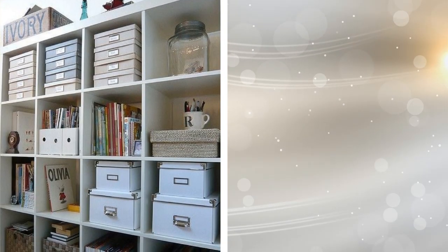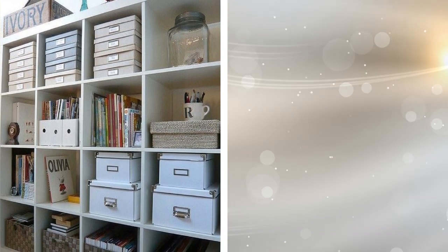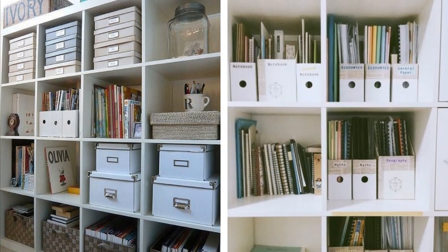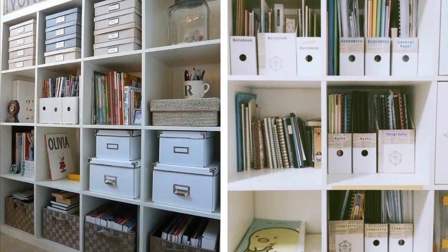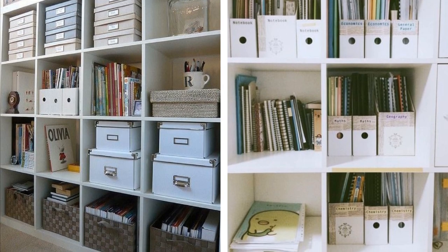4. Some offices have plenty of space that just isn't used properly. A wall full of shelves sounds intimidating, but it's actually quite useful. Just think of how many items you'll be able to properly store. It works even better when you put baskets on some of them, as this enables you to keep small items together without creating a lot of clutter.